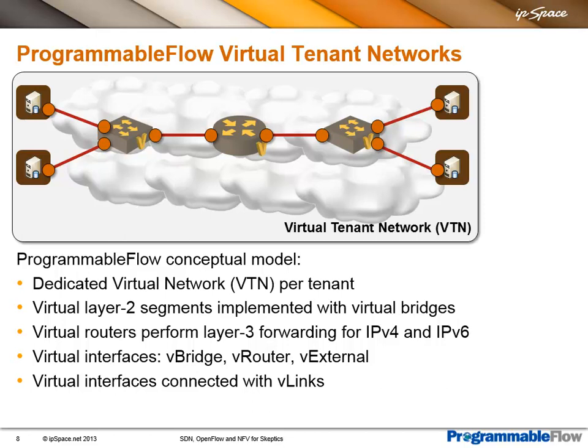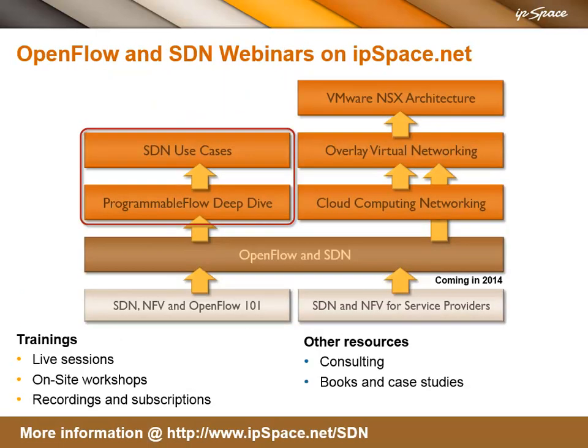If you want to know more about their solution, we did a number of webinars. I would strongly recommend watching the Programmable Flow deep dive, which goes into far more detail on what they're doing. The other webinar we did together is SDN use cases, where I talked about generic SDN use cases but also mentioned how you could implement a particular use case with their product. Obviously you could implement the same use cases with other products, but as they were sponsoring the webinar, I described how to do it using Programmable Flow switches.